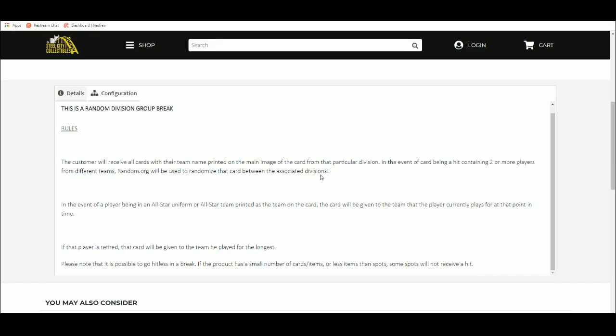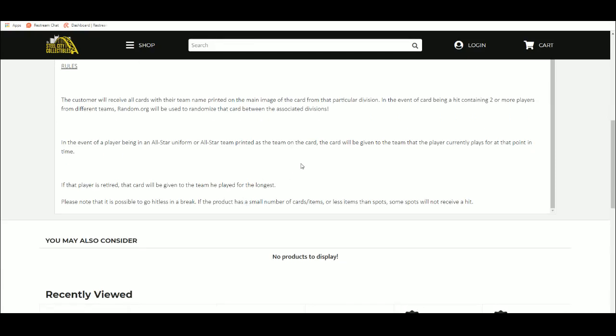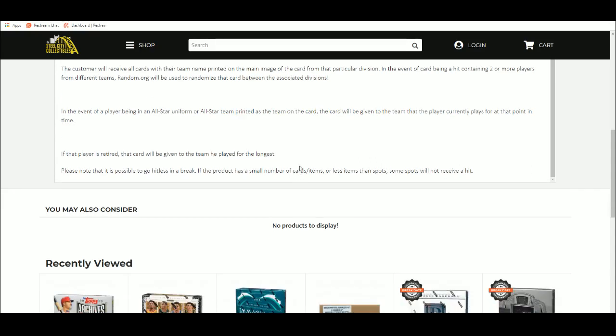If the player is retired, the card will be given to the team he played on the longest, as long as there is a team name on it. Please note it is possible to go hitless.